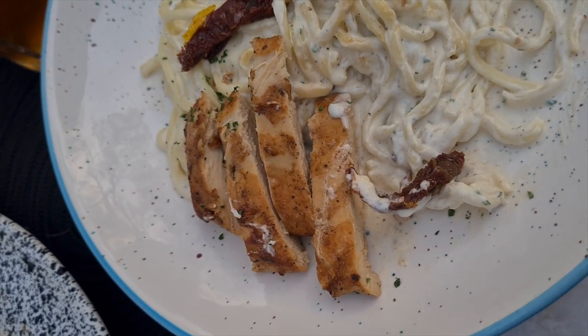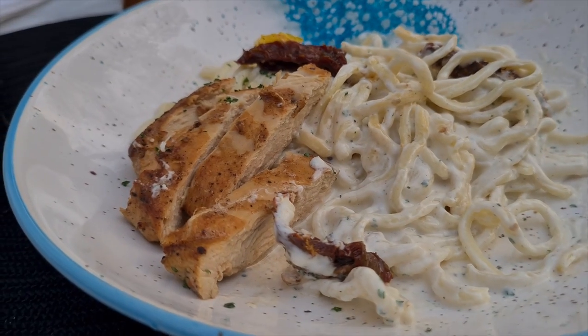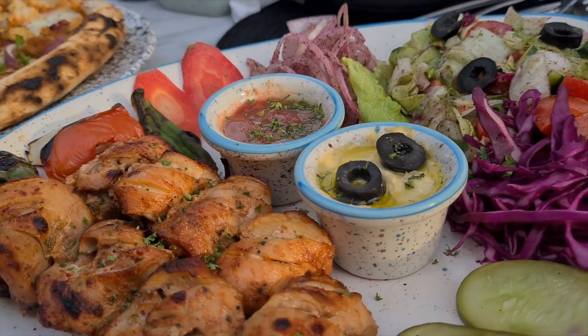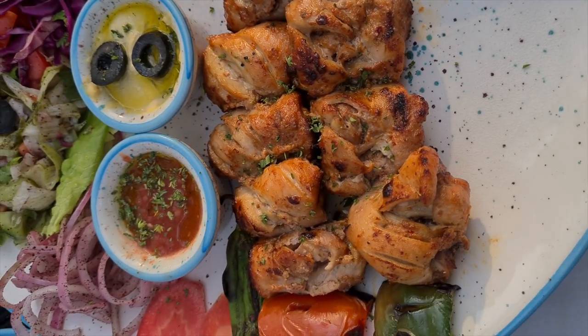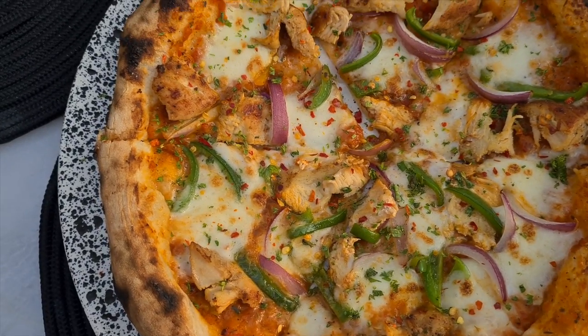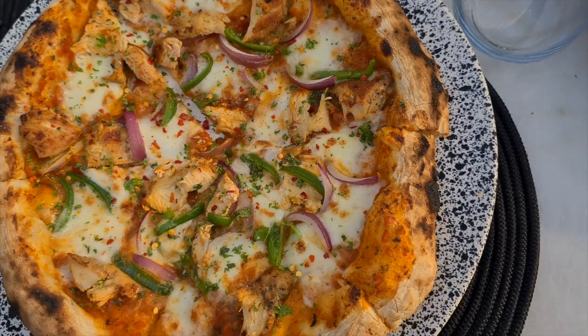If I were to rate this pasta, I would definitely give it a 2 out of 10 — it was just overall very bland. The Shishtok was an okay-ish effort; I would give that maybe a 6 out of 10. Moving on to the pizza, I'd say for a fusion pizza it was pretty decent, so I'd give this a 7.5 out of 10.